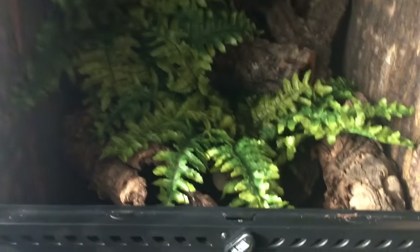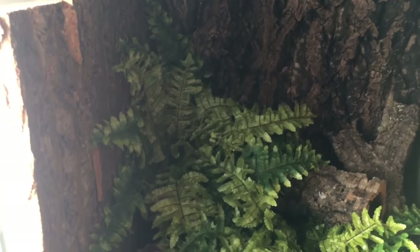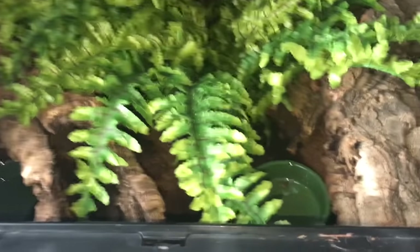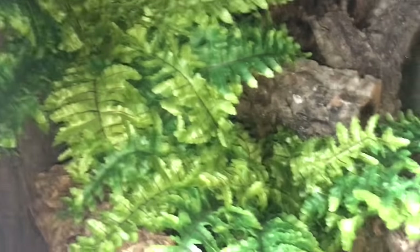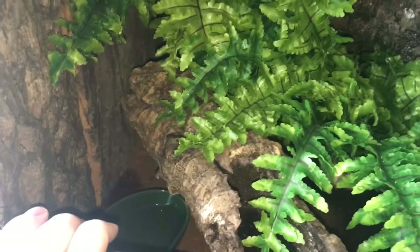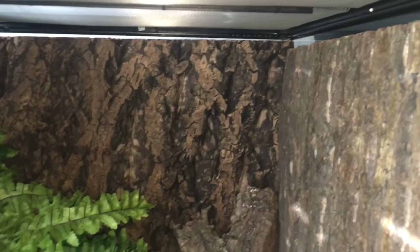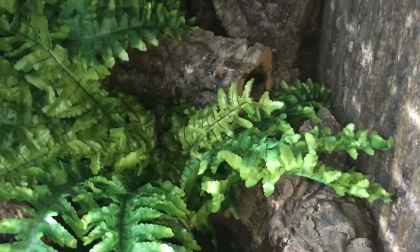This is my cave gecko's enclosure. I'm going to close the window and turn on the flash because it'll give a better look. She has been brumating and refusing to eat, so the Dubia roaches are still in there. She's got a humid hide down here where she likes to poop, her water dish over here, cork everywhere, and a cork wall which allows her to climb. She's currently sleeping right down there, so we're not going to bother her.